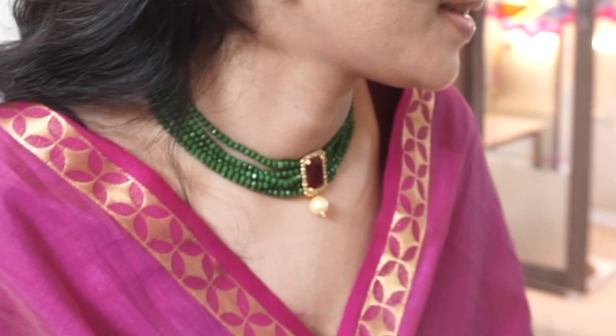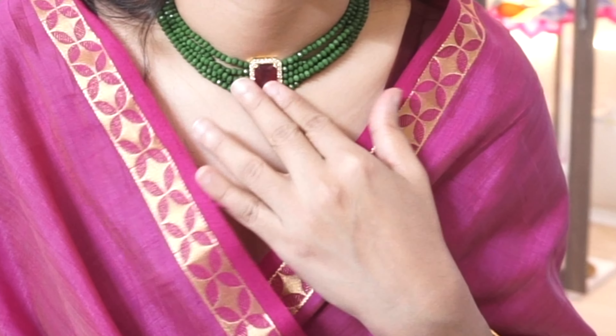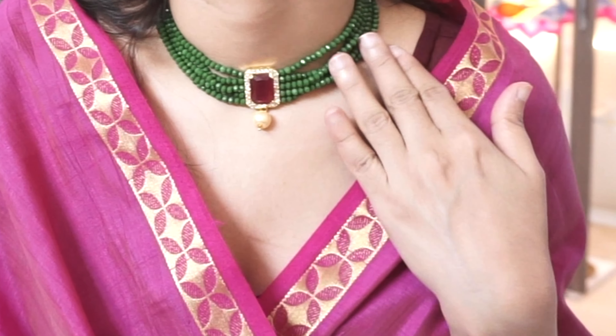You can also pair this jewelry with kurthas and dupattas — it looks great either way. I'll attach photos on screen for your reference. It comes with a set of intricate earrings as well, and since it's green in color, it can be paired with multiple colored outfits. That's all for today's video — if you liked it, leave a comment below, and I'll see you in my next video soon. Bye!